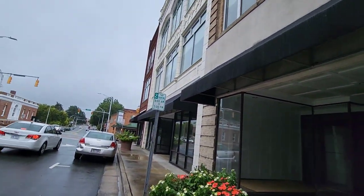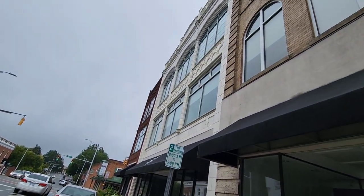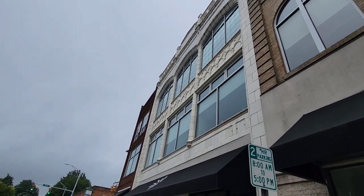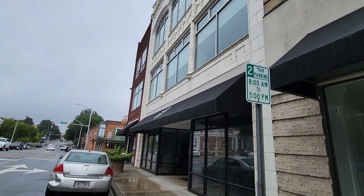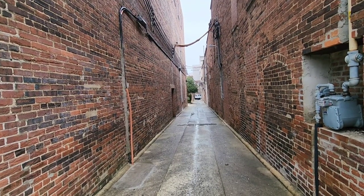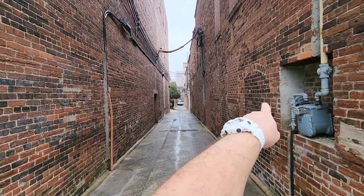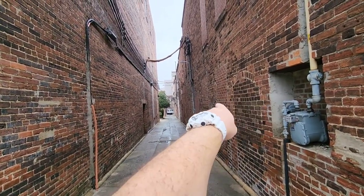Look at the front here of this building. Love the stonework right here - that's pretty cool. Just these old buildings have so much character. Even the alleyways are nice and clean. Love the old brick. You can see the old openings here - you can see the arches all through here.